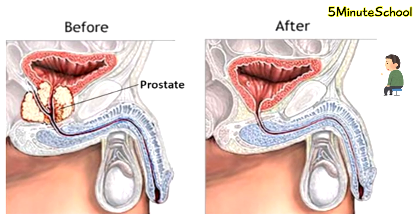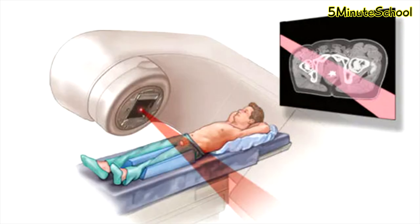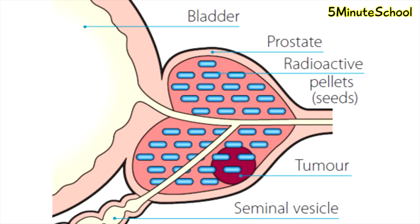Radiation therapy to target the abnormal cells is also a treatment option. External beam radiotherapy is one option where radiation is directed towards the whole pelvis externally, with the aim to inhibit cancer cell growth and eliminate cancer cells. Another form of radiotherapy is brachytherapy, where tiny radioactive seeds are placed in the body close to the tumour.